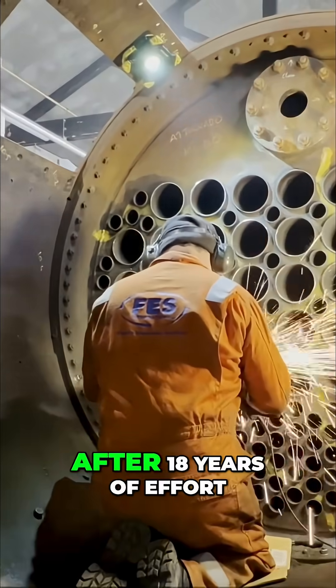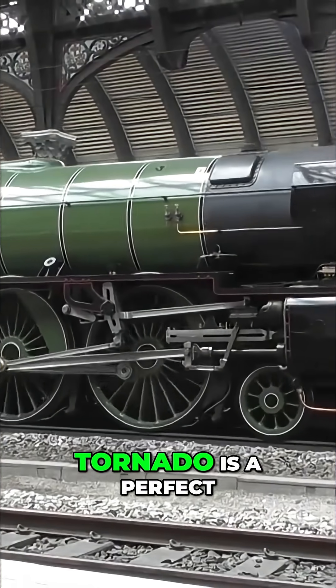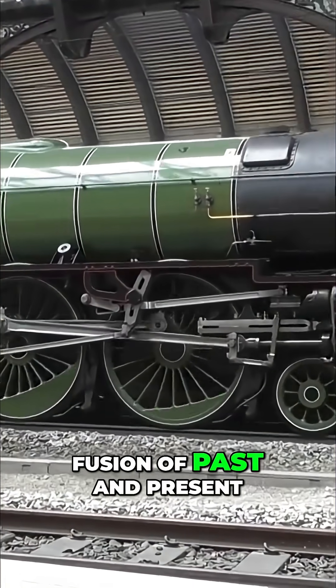In 2008, after 18 years of effort, Tornado steamed for the first time. Tornado is a perfect fusion of past and present.